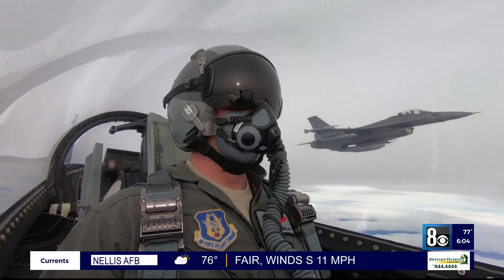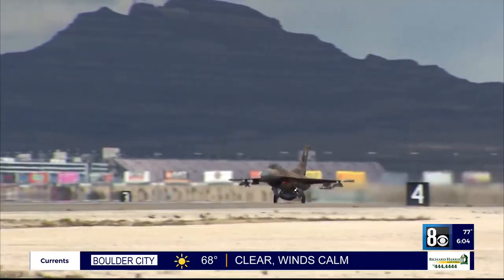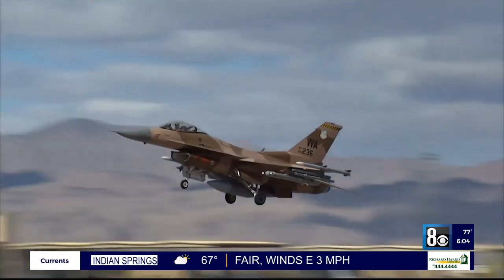Their capstone event is the Red Flag Exercise, which is hosted at the Nevada Test and Training Range. Once complete, airmen flying against the aggressors are considered ready for war.